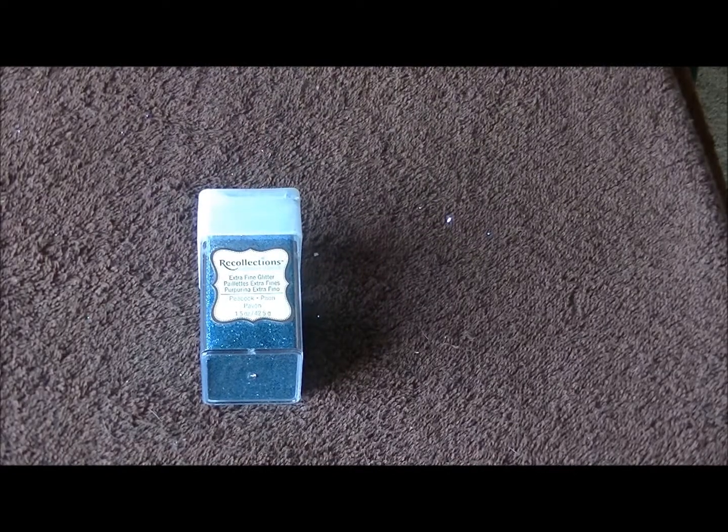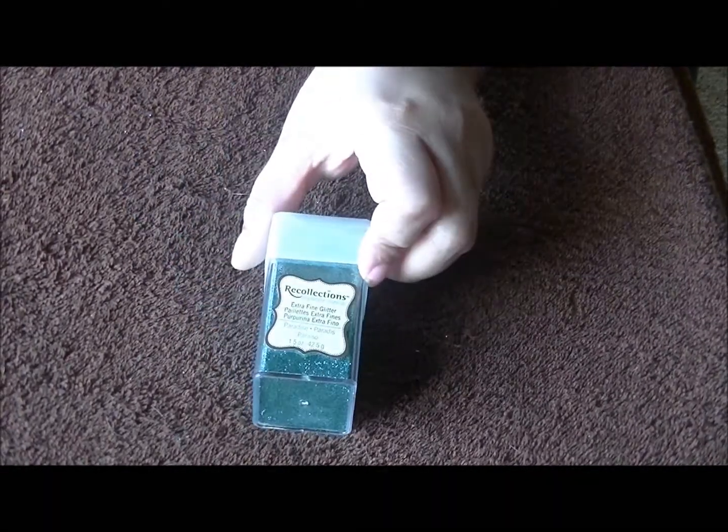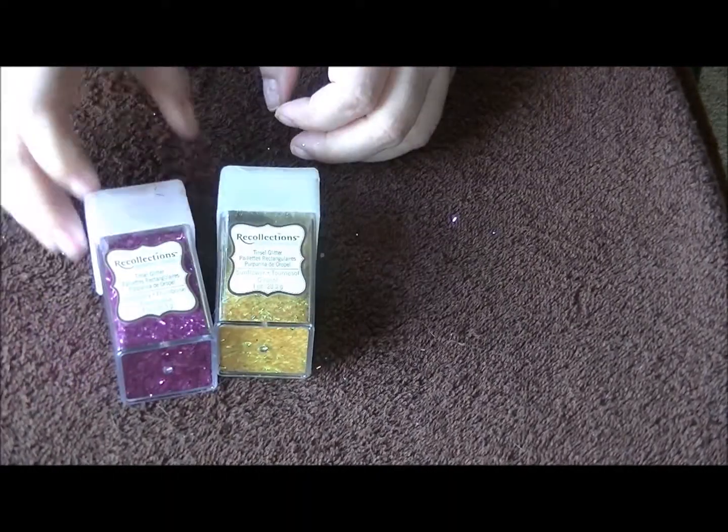This is a tinsel in paradise. This is peacock. And pumpkin. Raspberry tinsel. This is paradise. Sunflower, and tinsel in raspberry.